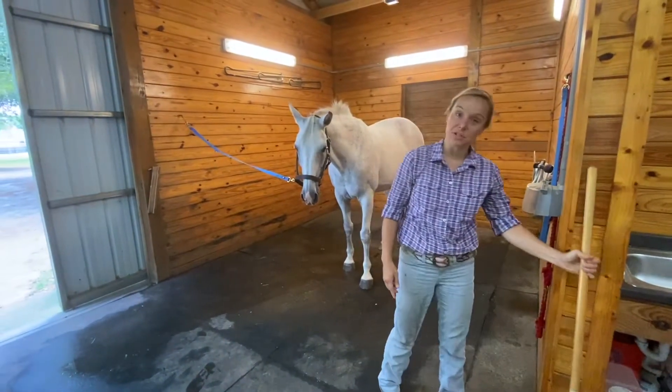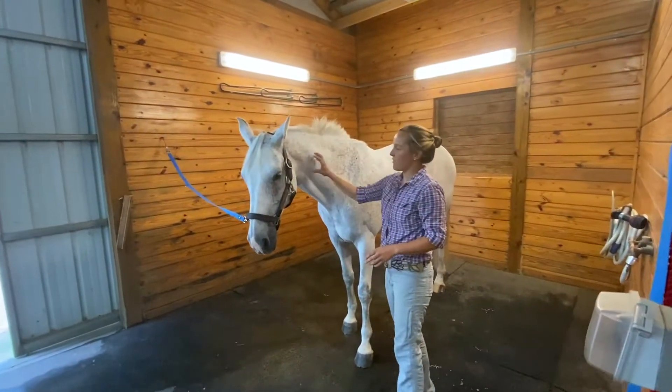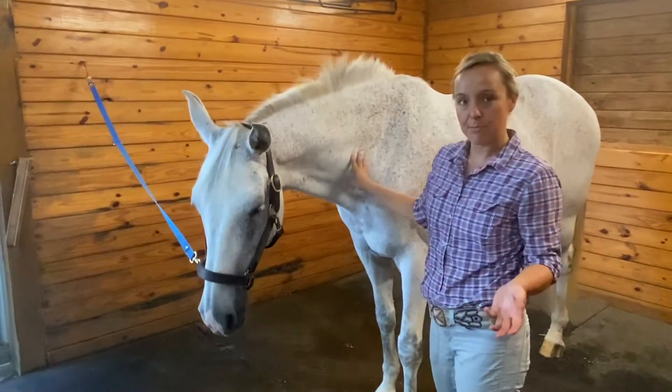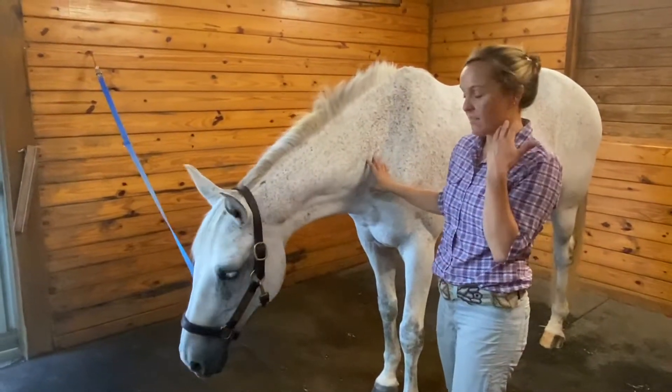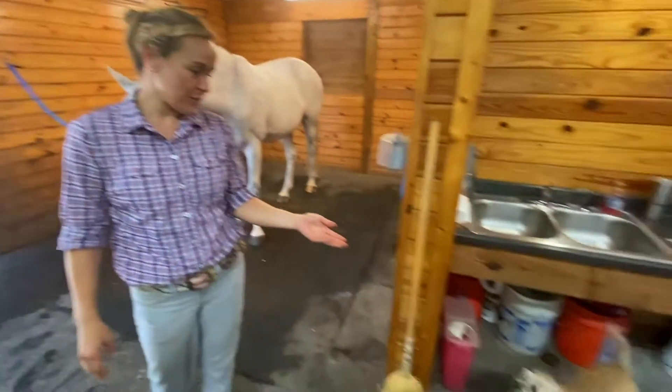So now that we understand that, there are seven vertebrae in the neck — seven little blocks of bone that house the spinal cord. This is consistent between species. Tad has seven cervical vertebrae. I have seven cervical vertebrae. Shuli has seven cervical vertebrae.